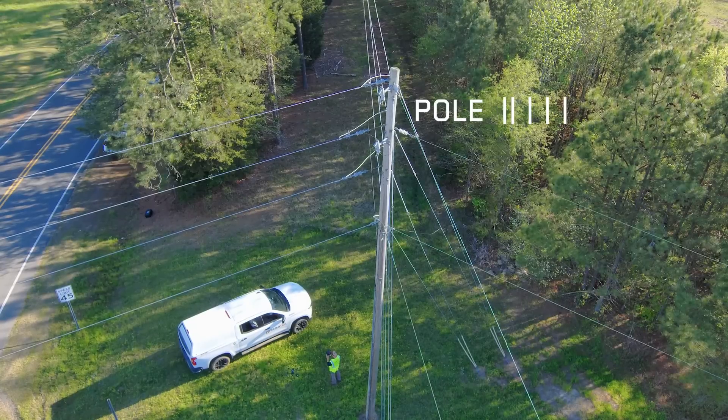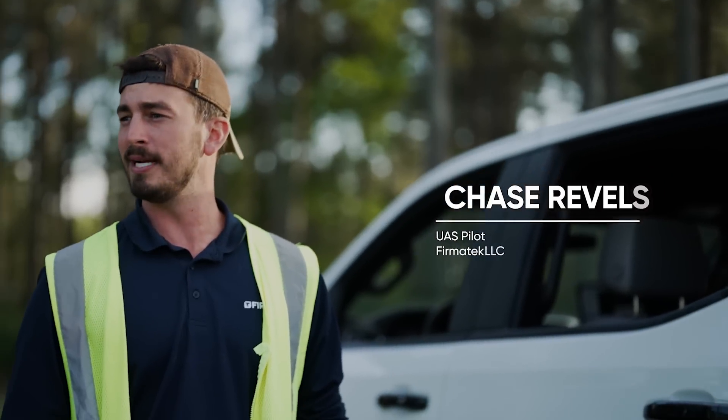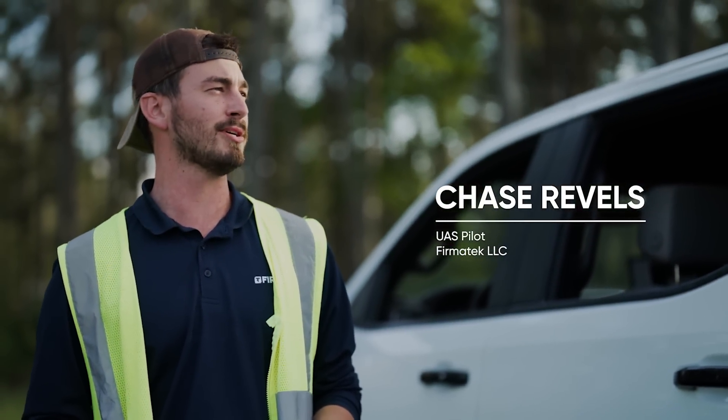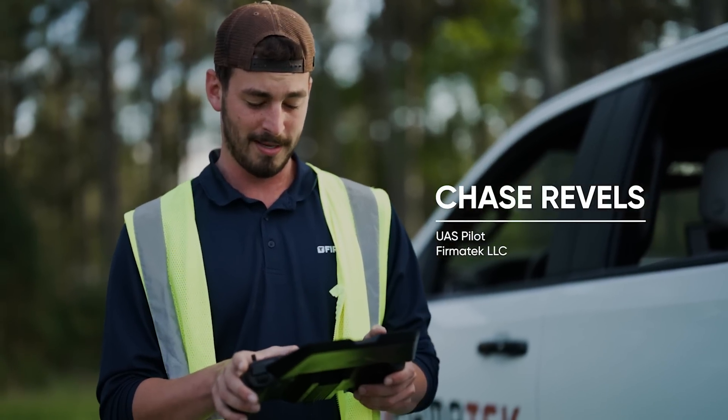Honestly, I don't think I could crash that if I tried. I got caught in the trees — I couldn't personally get out, but then I just pressed return home, and the drone actually got itself out. So the drone is actually probably a better pilot than I am, but yeah, it was really cool.